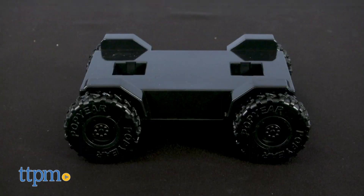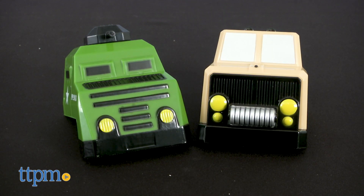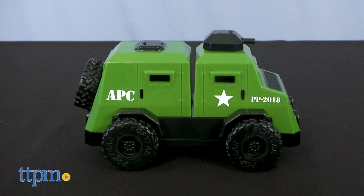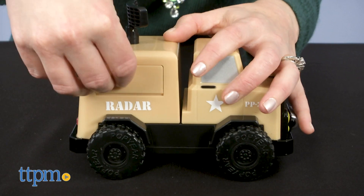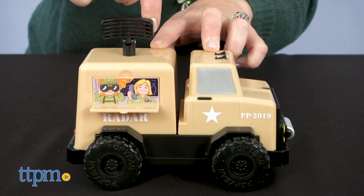The Special Forces set also includes a chassis with three back pieces and two front pieces, so kids can build a supply truck, an armored carrier, or a mobile command center. The command center piece has a fold-out spinning satellite on top.